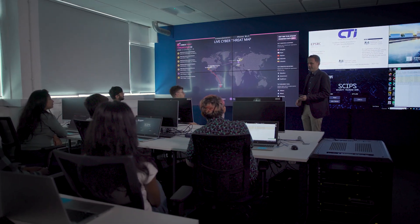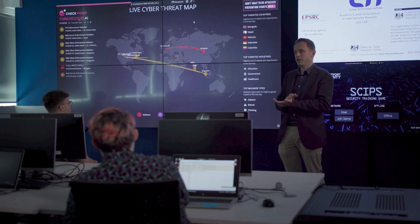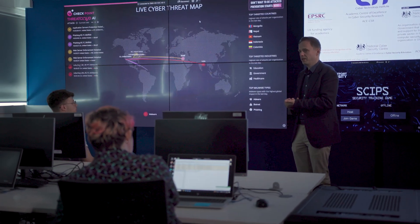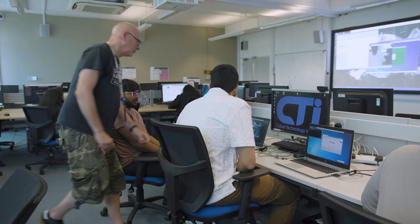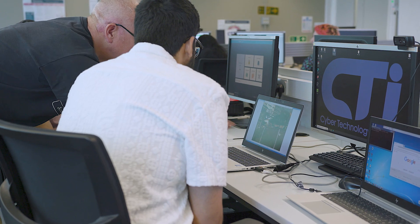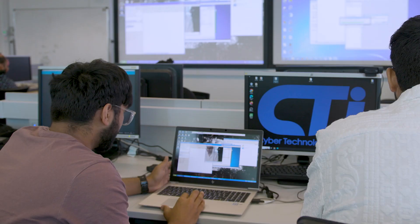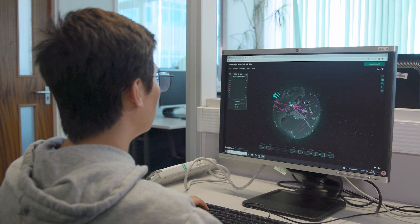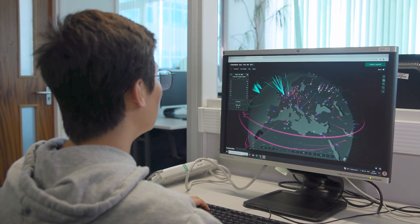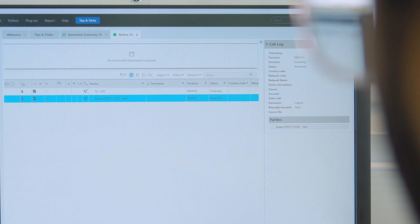You will be taught by recognized experts in cybersecurity and will develop your professional skills within the Cyber Technology Institute with its purpose-built cybersecurity and forensic labs. DMU has been recognized for conducting world-leading cybersecurity research and has been named an Academic Centre of Excellence by the National Cyber Security Centre UK. The cybersecurity labs are among the best equipped of their kind in the UK and meet the highest forensics and security standards.